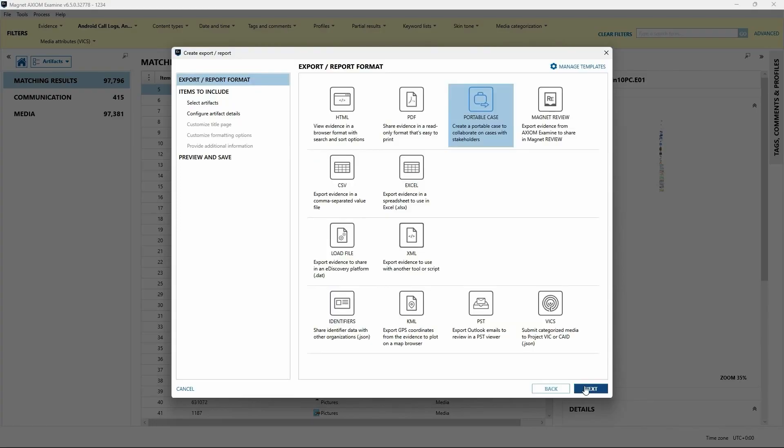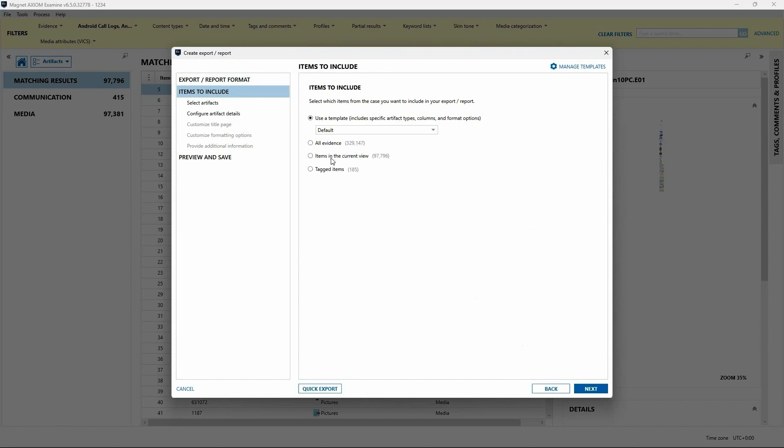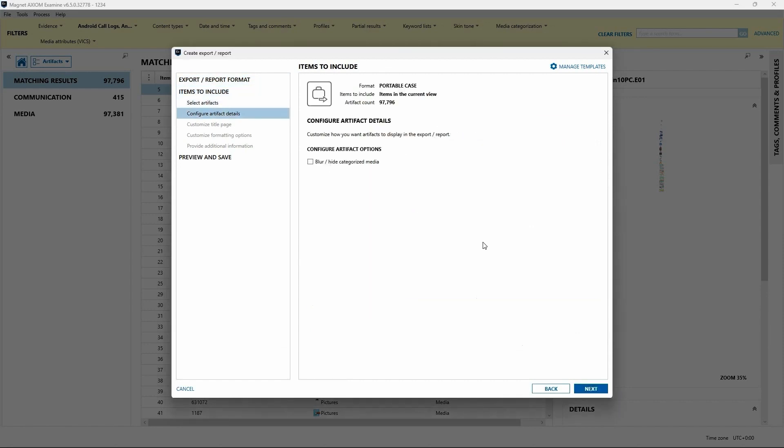To be able to take a package or a set of evidence and present that to an investigator who's not technical, or an attorney who's also not technical, to be able to review it and have the case make sense in matching up with what we're saying in our reports — Axiom allows that to be handed out as what they call their portable case, to investigators, prosecutors, or anybody else that's a stakeholder in the case.